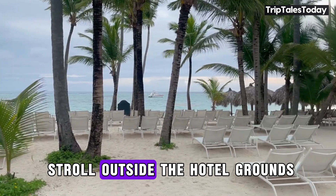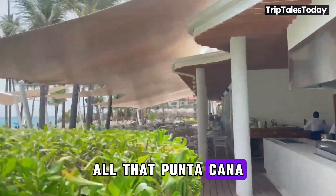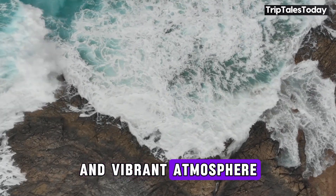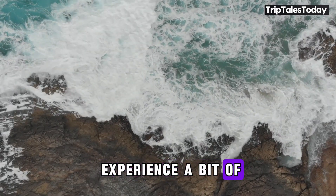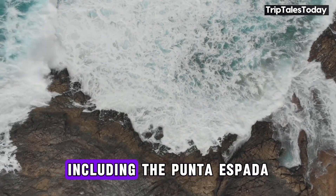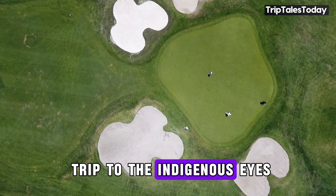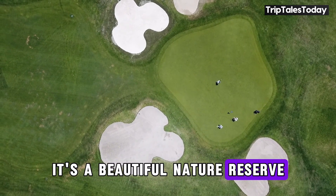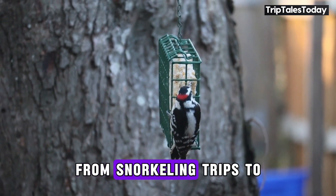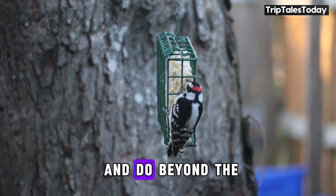Let's take a virtual stroll outside the hotel grounds and explore the nearby attractions. The TRS Tequesa Hotel is perfectly situated to explore all that Punta Cana has to offer. Just a short drive away is the bustling Bavaro Beach, known for its crystal-clear waters and vibrant atmosphere. Golf enthusiasts will love the nearby Punta Espada Golf Course, designed by the legendary Jack Nicklaus. And for the adventurous, the Indigenous Eyes Ecological Park and Reserve features 12 freshwater lagoons perfect for a refreshing swim. The hotel also offers various excursions, from snorkeling trips to cultural tours.